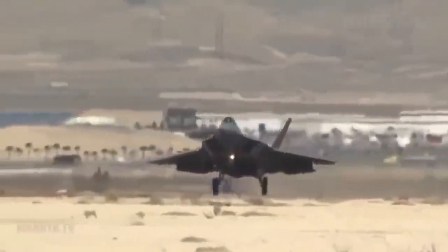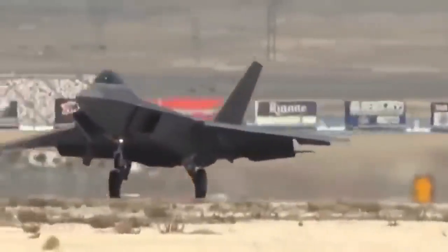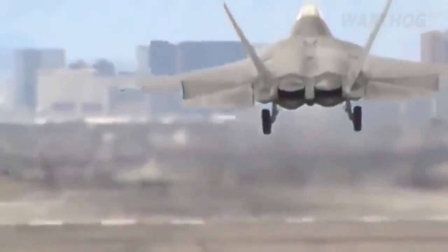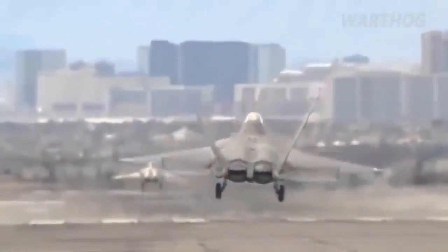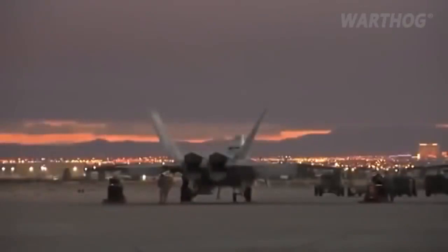In recent years, the F-22 conducted a successful ground attack against a Taliban facility in Afghanistan, news reports and officials familiar with the attack said. To support these kinds of mission options, the F-22 weapons complement includes ground-specific attack weapons such as joint direct attack munitions, including the GBU-32 and GBU-39, and the small diameter bomb.